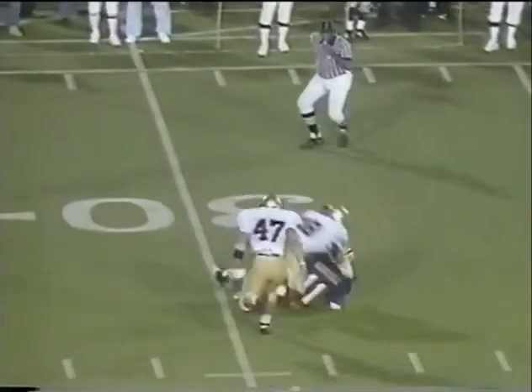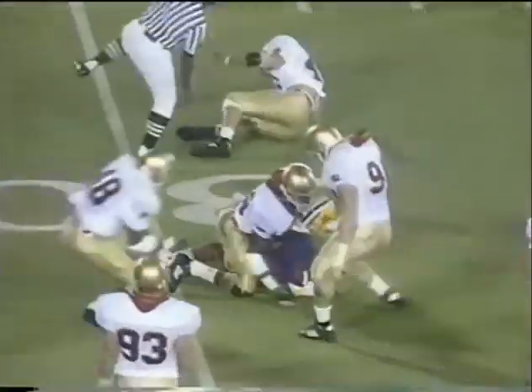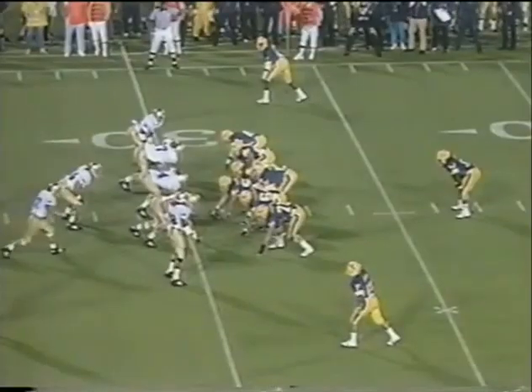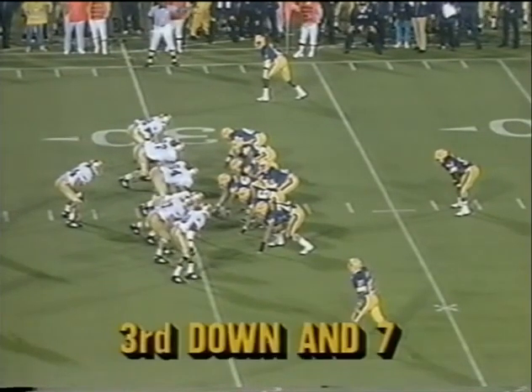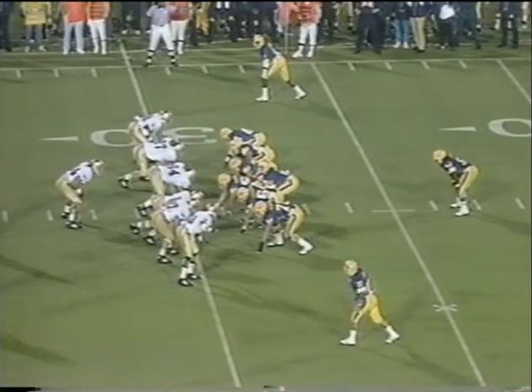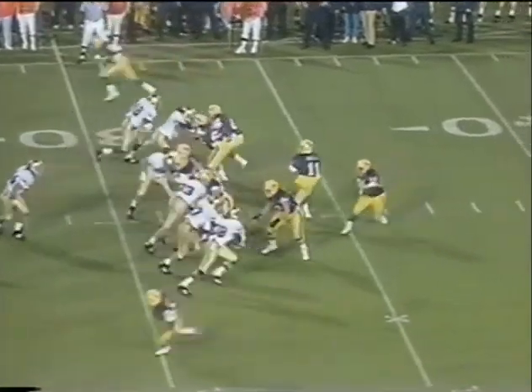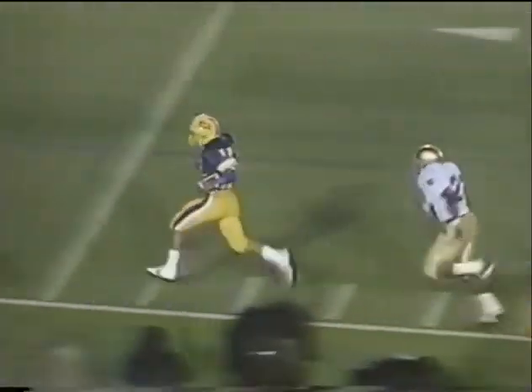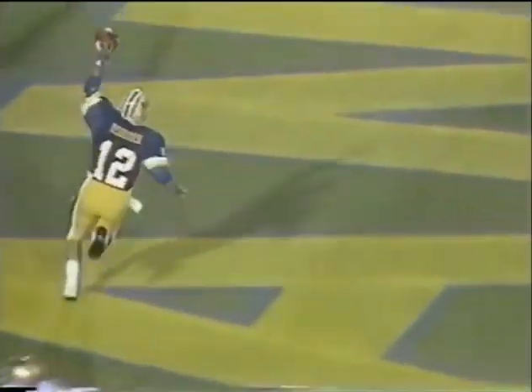Like Houdini — slides down to the 31. Darryl Gordon. Third and seven. That will be a first down and a touchdown. Billy Osborne.